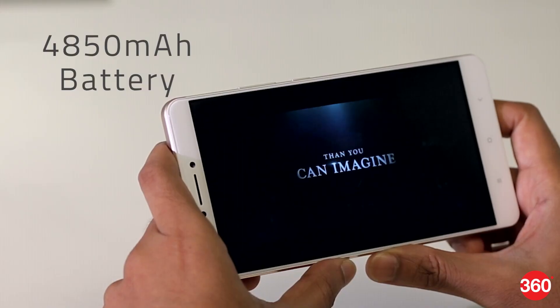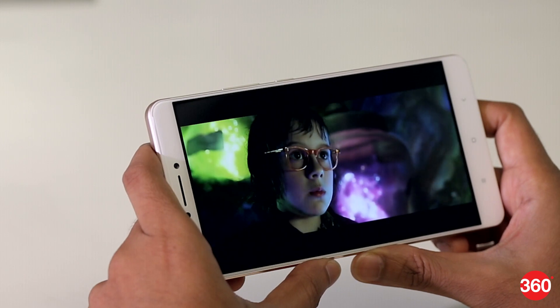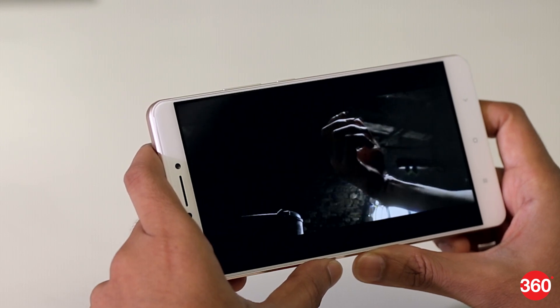The Mi Max is blessed with a large enough battery to easily last through a couple of days. The high power charger also helps in accelerating the charging process.